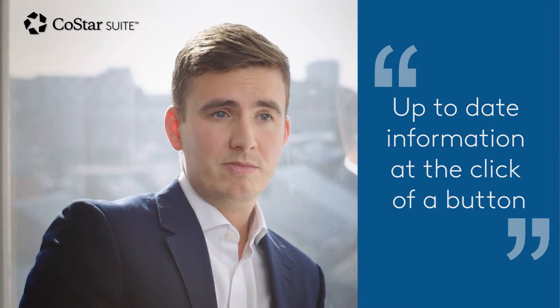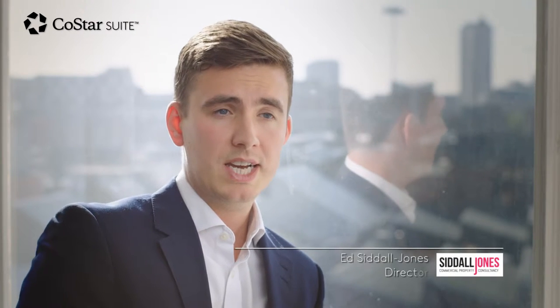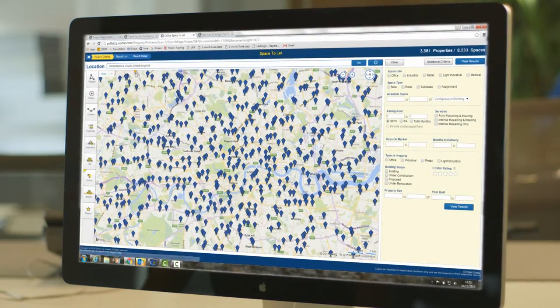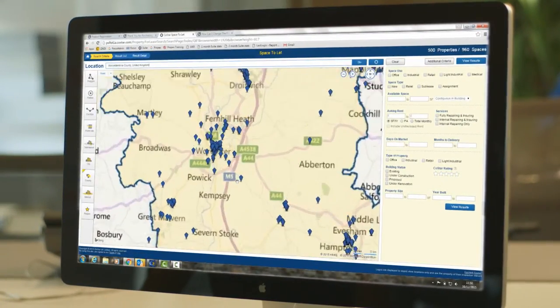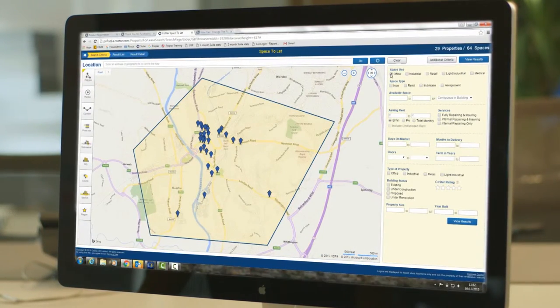CoSAR enables us to get up-to-date property information at the click of a button, very quickly and efficiently. A prime example is the other day we were asked by a client to look for office space in Worcestershire. We had a look at the target area and literally at the click of a button found out what was available and sent a report to them within half an hour.